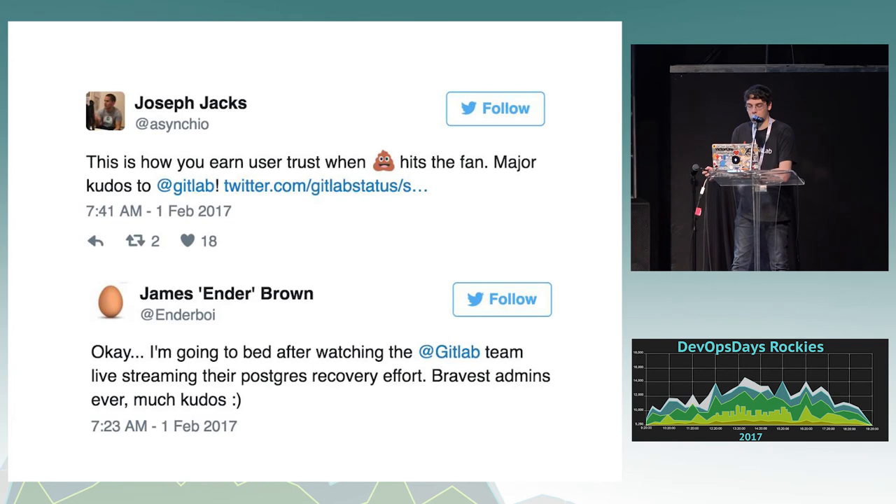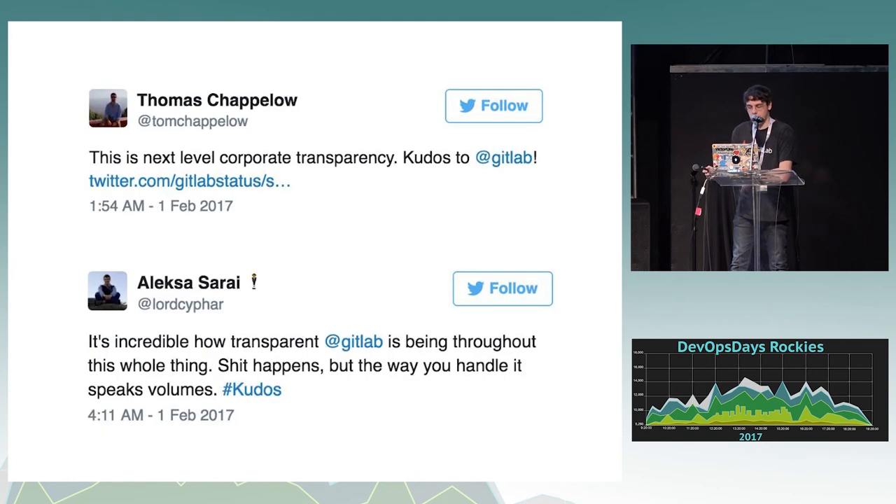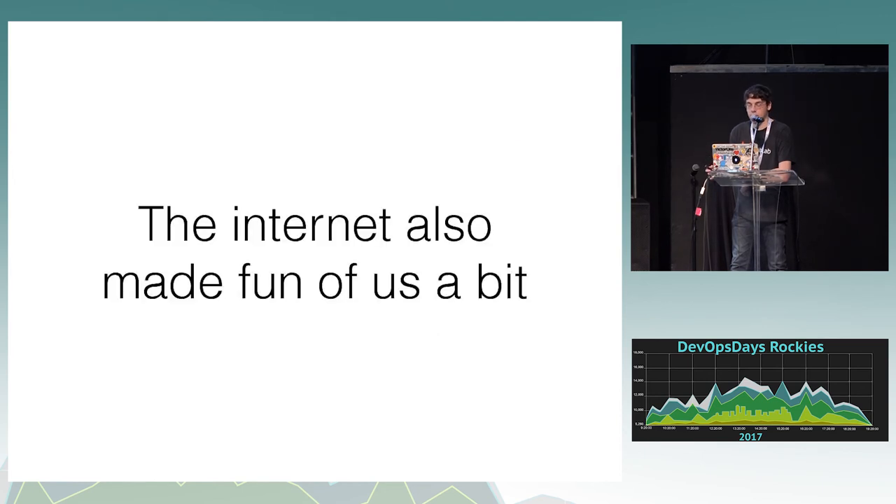We got hug ops from our competitors CircleCI and also our partner GitKraken, which is a Git client. There was a bunch of outpouring of support on Twitter from random people — as you can see, people were pretty happy with the transparency.